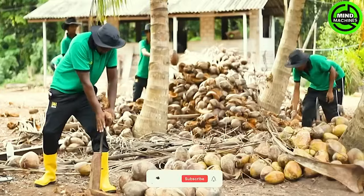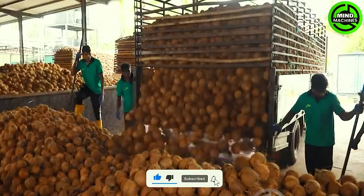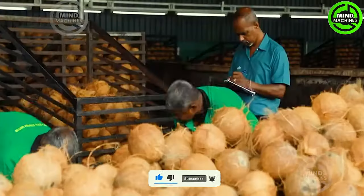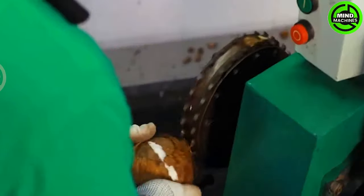Coconuts are commonly hand-harvested from tall coconut trees using extended poles equipped with a curved blade or hook at the end to dislodge them. Subsequently, the coconuts undergo dehusking before being transported to the processing plant.